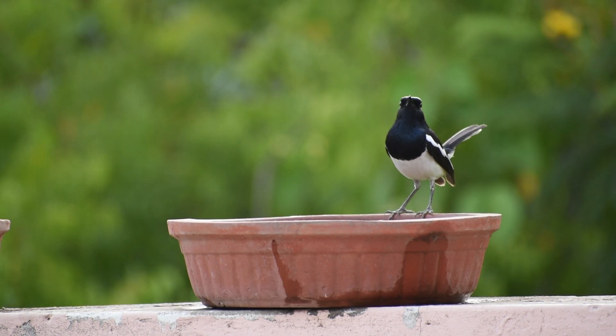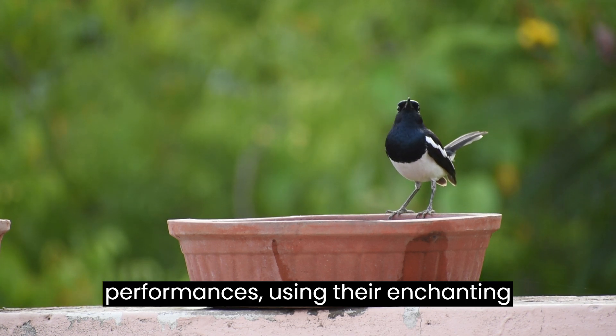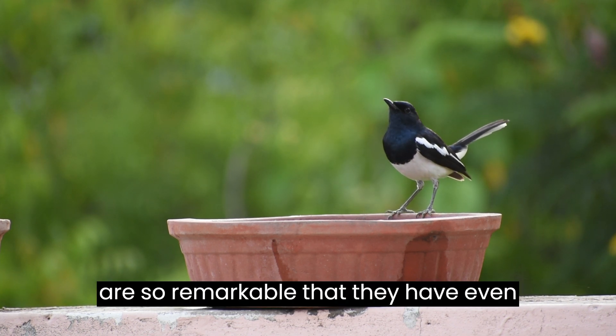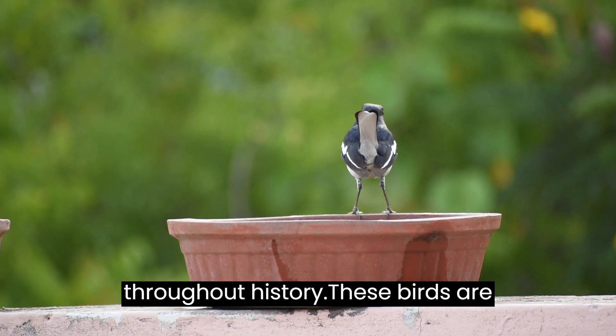Male magpie robins are particularly known for their captivating performances, using their enchanting songs to attract mates and defend their territories. Their musical abilities are so remarkable that they have even inspired poets, artists, and musicians throughout history.